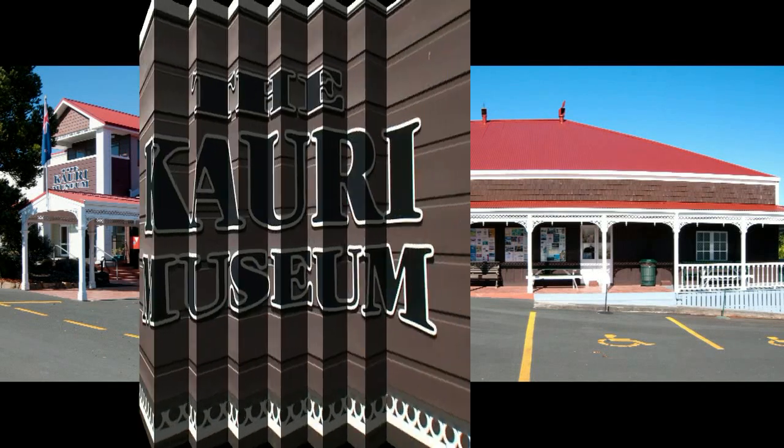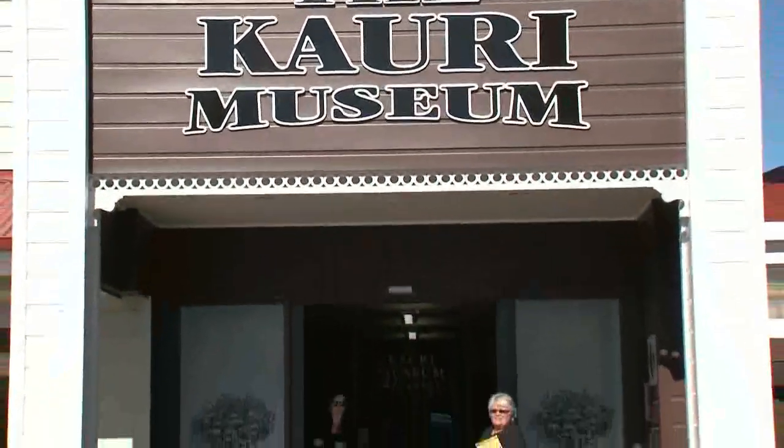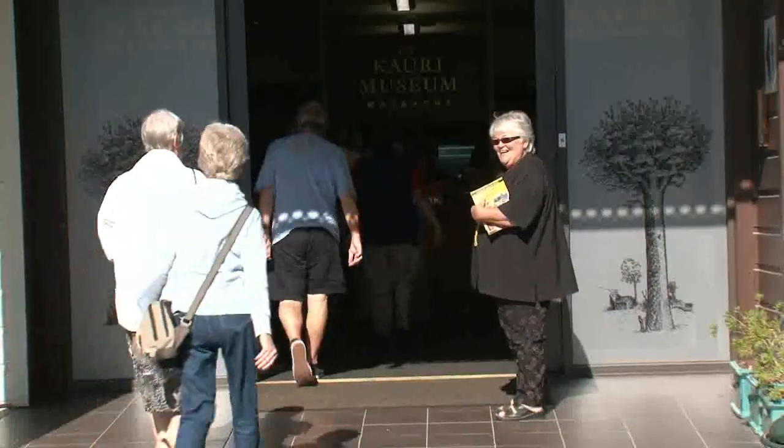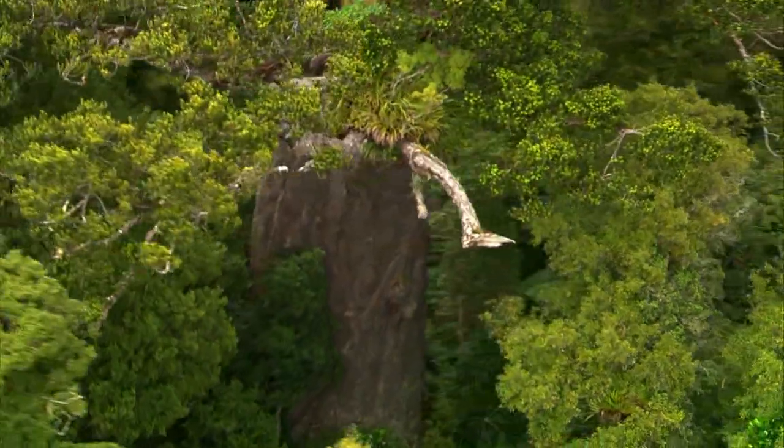The award-winning Kauri Museum at Matakohi is one of New Zealand's foremost theme museums, located just 90 minutes north of Auckland, off State Highway 12 and en route to the ancient Kauri trees of the Waipowa Forest.